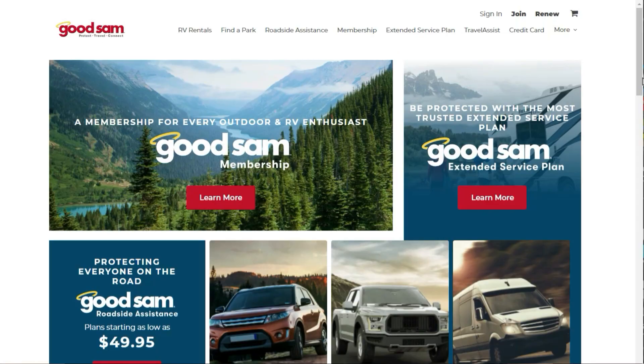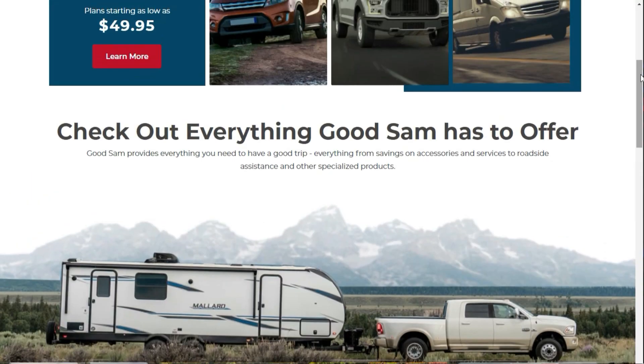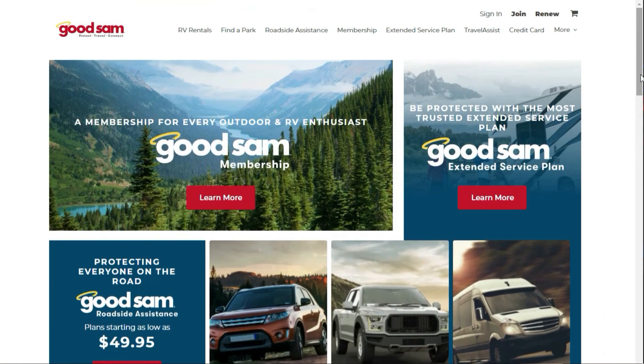The next membership is Good Sam. Not only does it help you save a few dollars at the pump here and there, but you can also save on items like propane, camping gear, pet supplies, and even prescriptions. This membership is the lowest cost of all of them, but if you take advantage of the discounts available to you, it can pay for itself in no time. I'll include a link down below for the Good Sam membership program.